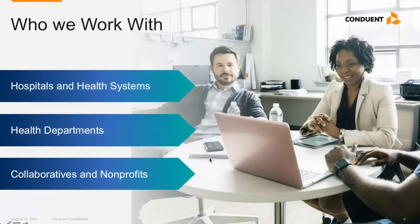We work with organizations across the country, including hospitals and health systems, health departments, collaboratives, and nonprofits.